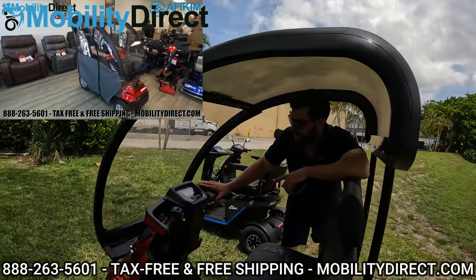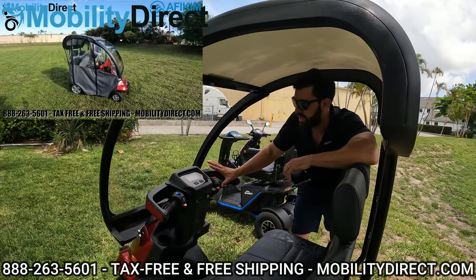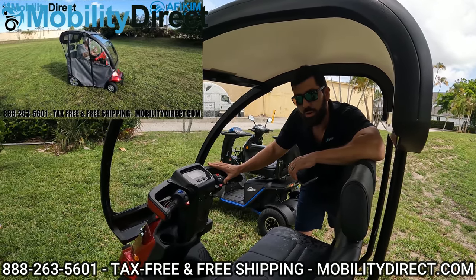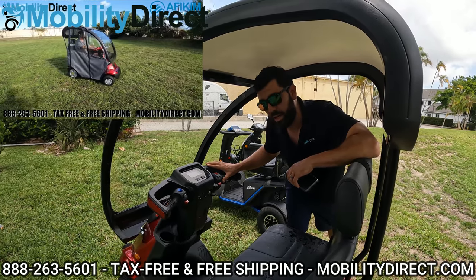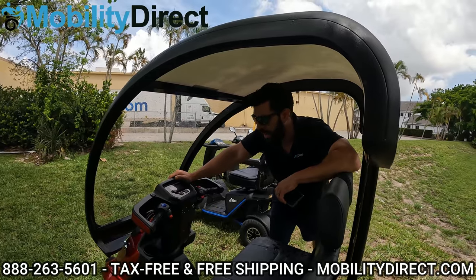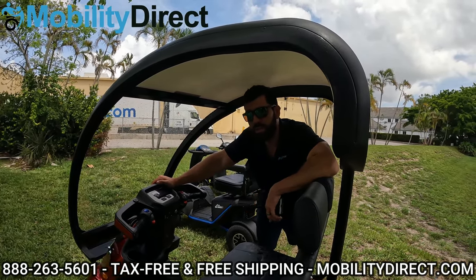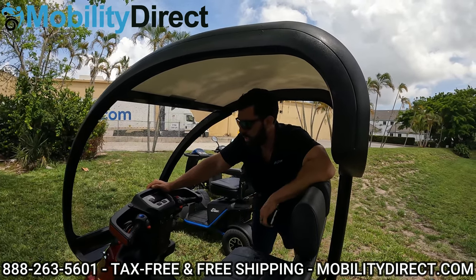This scooter in particular does not have the motor upgrade package. It goes about nine and a half to ten miles per hour with the standard motor, but you can upgrade it to get up to twelve and a half miles per hour with the upgraded motor package. It can hold up to 600 pounds with the upgraded suspension, or 500 pounds with the standard suspension — no upgrade required.